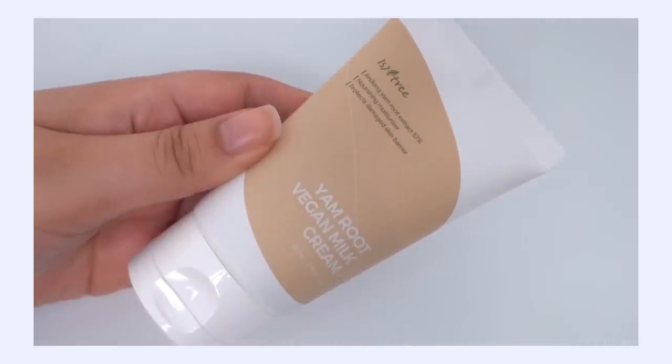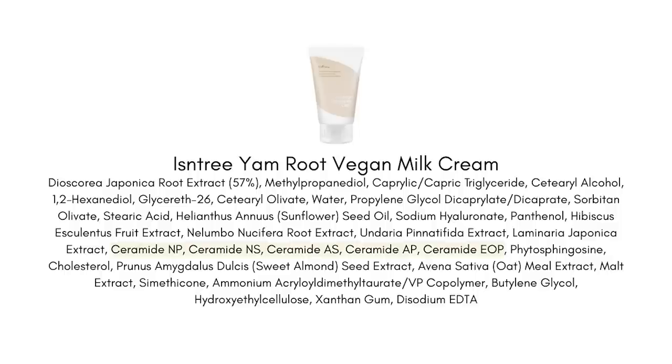This is the Yam Root Vegan Milk Cream from Isntree and this is a really great way to top up your skincare routine, especially if you are focusing on your barrier, keeping it really strong and healthy. First and foremost, we do have five different types of ceramides in here — I love a moisturizer with ceramides. It really is the easiest way to keep your barrier strong — five different ceramides plus cholesterol and fatty acids. Another one of my favorite barrier-strengthening ingredients is phytosphingosine, such an amazing ingredient to keep your skin strong. The base of this moisturizer is really barrier-focused, and then we have 57% yam root extract, which is the phytomucin component.